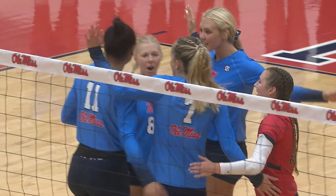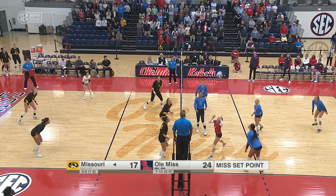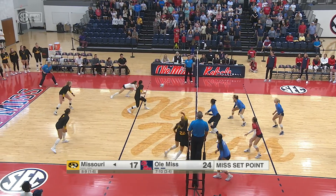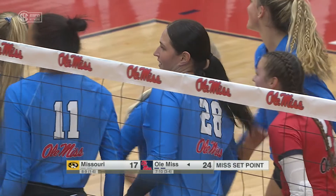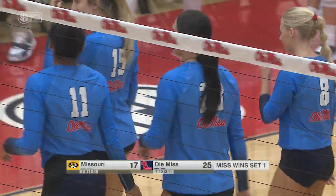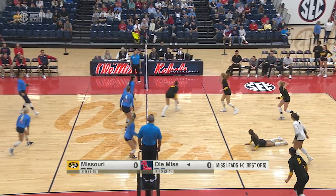Wow, what an out-of-system ball for Miller there. Here's Dixon pushing it over, Maggie Miller is there. Here's Bear to the cross-court for the kill. Anna Bear puts the first set away, 25-17.